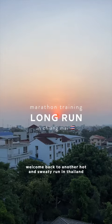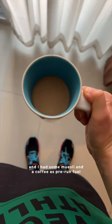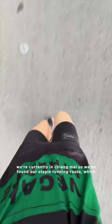Welcome back to another hot and sweaty run in Thailand. We woke up at 5am because we wanted to try and run when it would be coolest, and I had some muesli and a coffee as pre-run fuel. We're currently in Chiang Mai, so we found our staple running route which involves running around a really nice park with this huge lake.